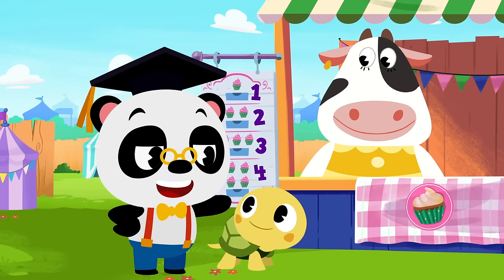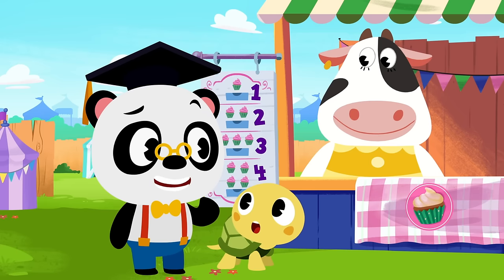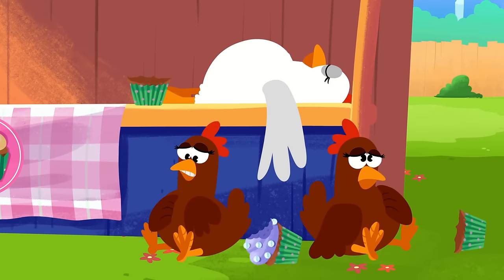There are zero cupcakes left, Toto — but I think there might be a few in the chickens' tummies. They're so hungry!